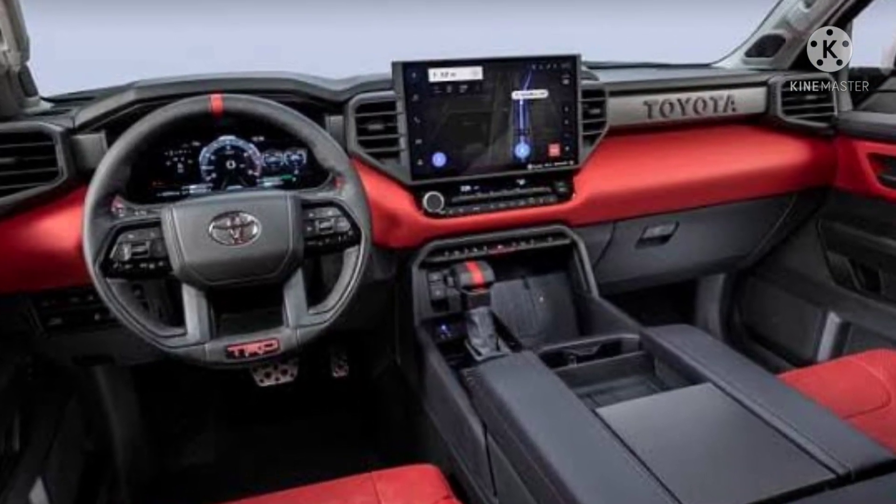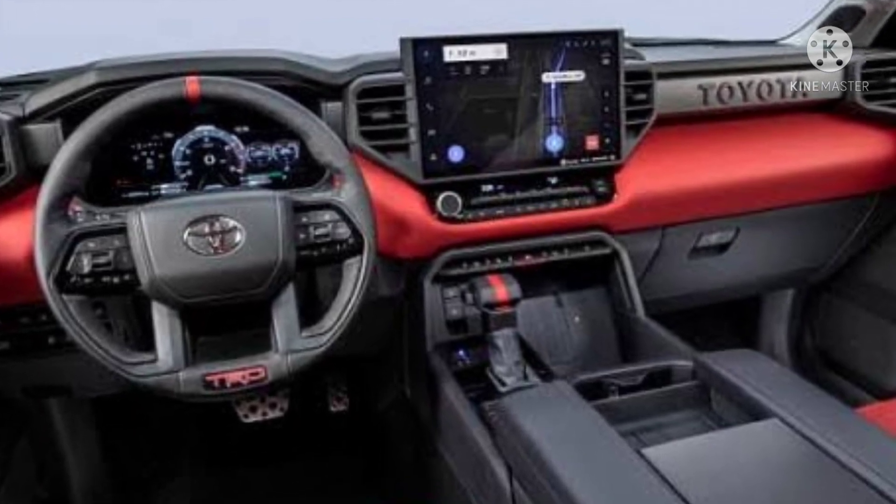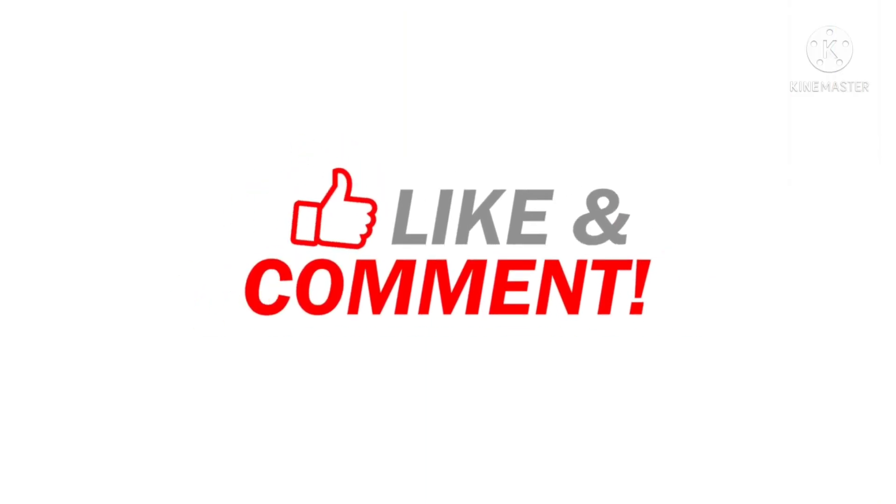Expect to see the all-new Toyota Sequoia retain the design language and interior functionality of the all-new Tundra, which was revealed last year. Stay tuned to our channel for more information regarding vehicles. As always, thanks for watching — like, comment, and share with your friends and family.